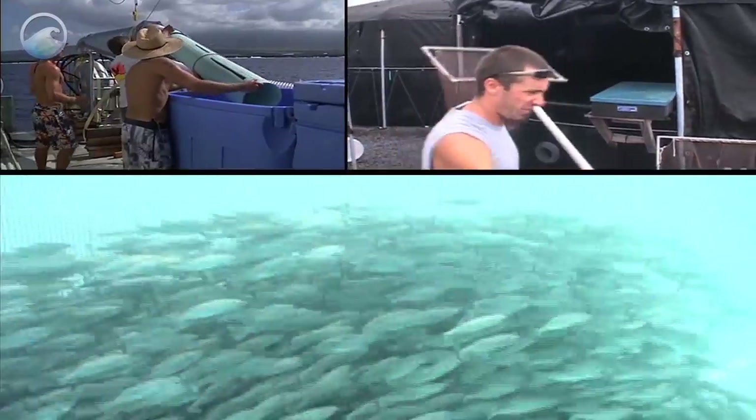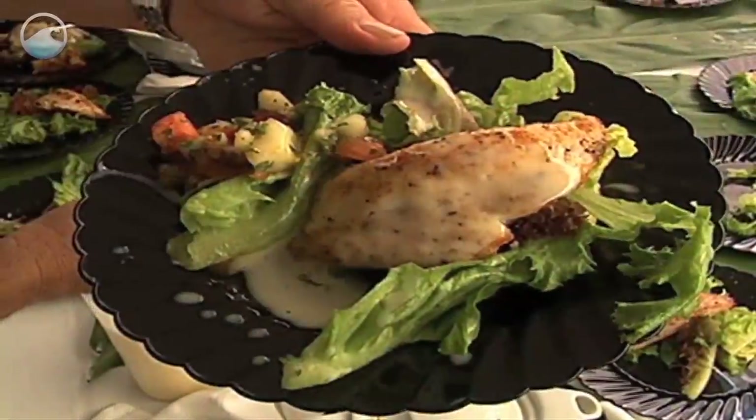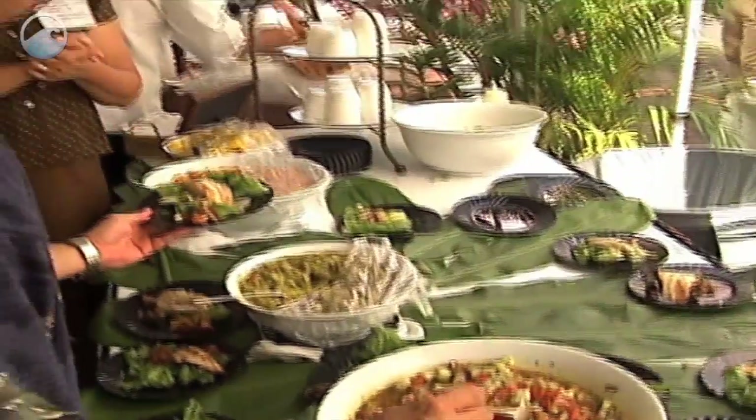Fish farming can generate jobs and profits here at home, and with the use of new technologies, it can also safely and sustainably meet the demands of a seafood-hungry nation.